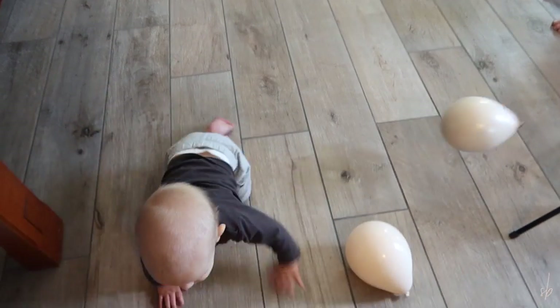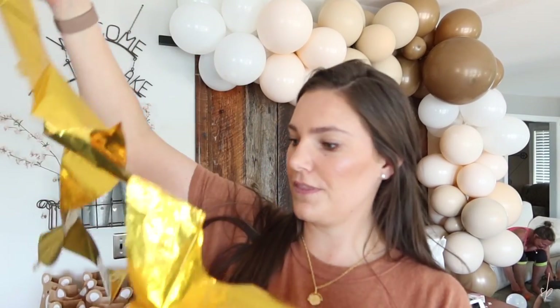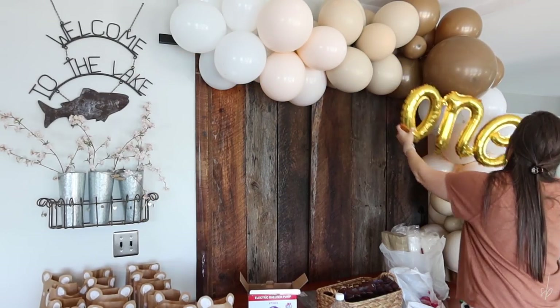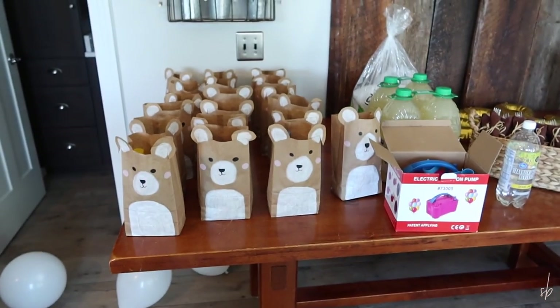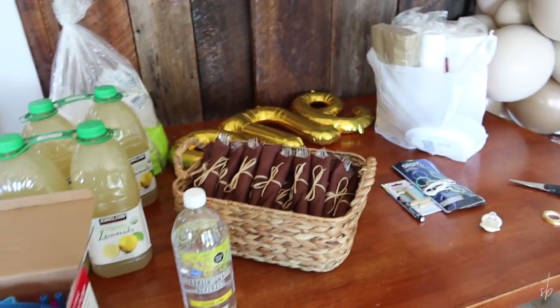Oh yeah, that looks really awesome. Arch is up. I'm going to blow up the one that I got. Here's where we're at so far — all the goodie bags are out, and then food obviously is not going to stay here. That one balloon will go up on the arch somewhere tomorrow after I fill in.